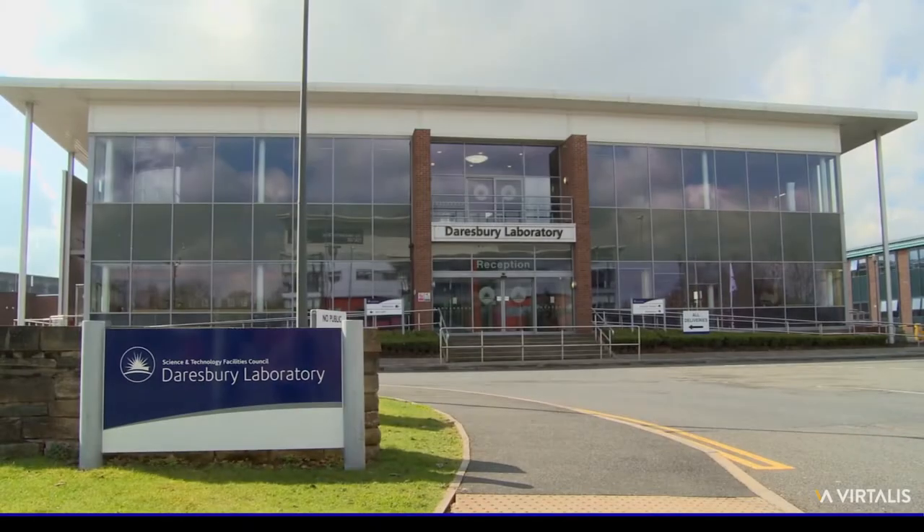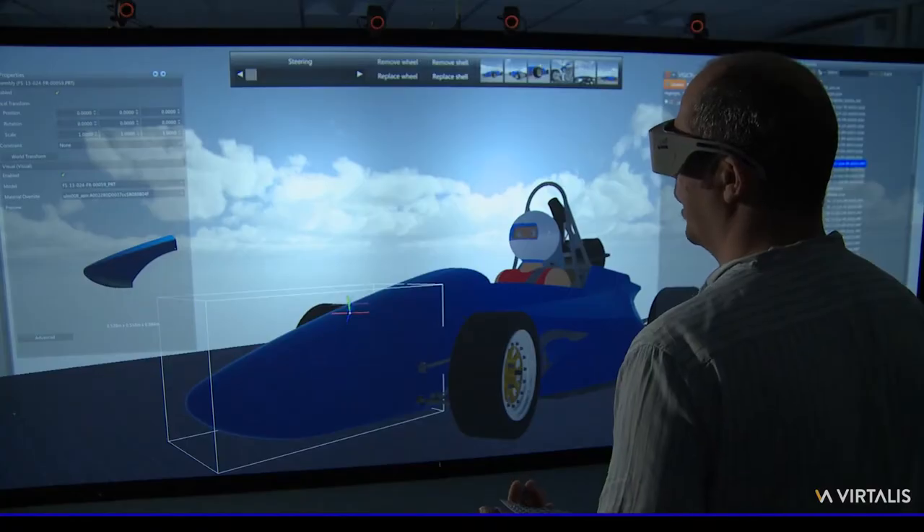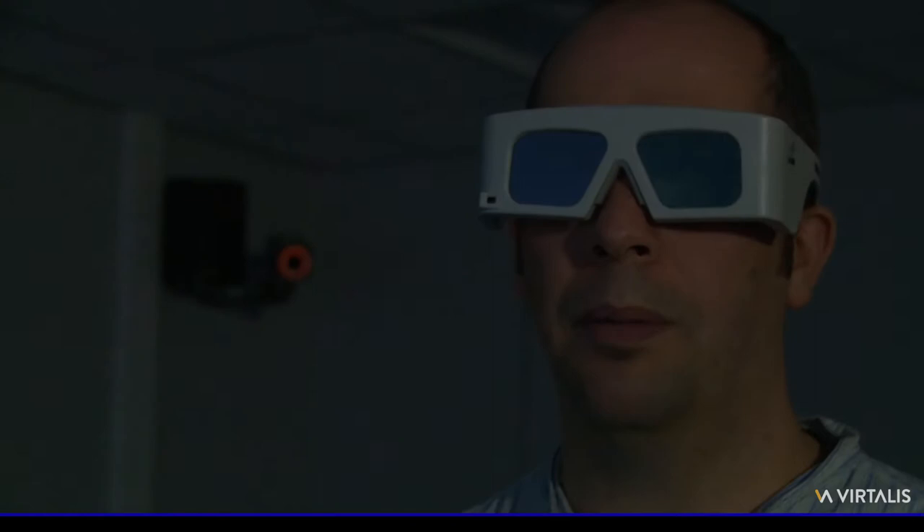Here at the STFC in Daresbury, Vitalis has installed many innovative and unusual types of visualization systems. These allow the research scientists to carry out a range of different scientific projects, to collaborate with each other and also with remote workers.